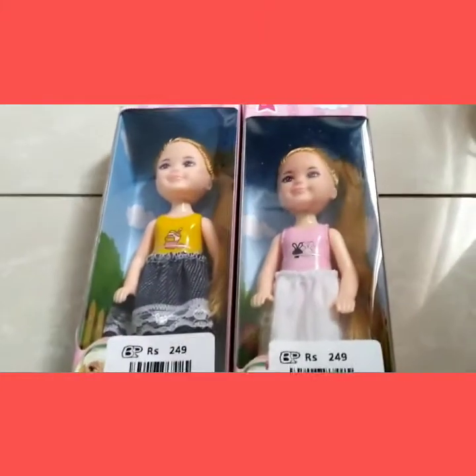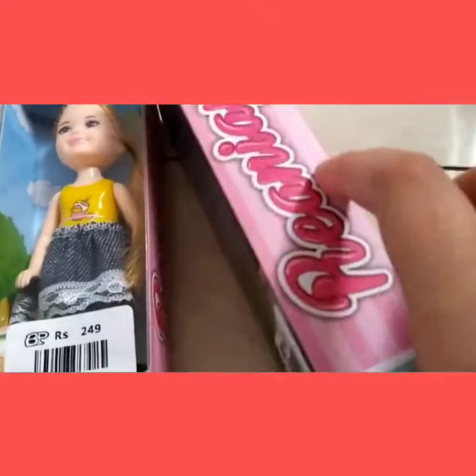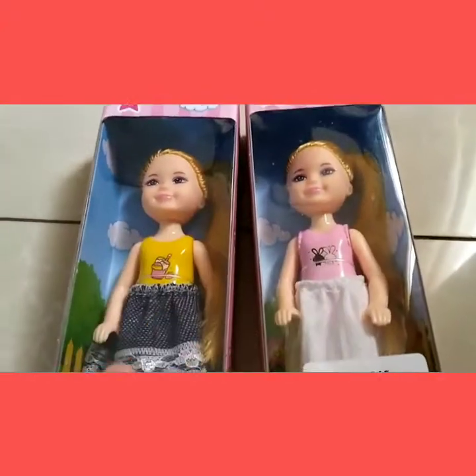And then we got these cute little Barbie dolls. These are small, look, and they're really cute. Look how beautiful they are, wearing beautiful clothes — this ice cream one and this rabbit one. And they have really long hair.